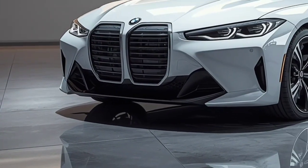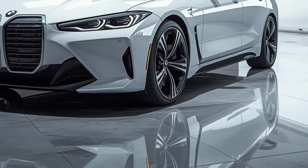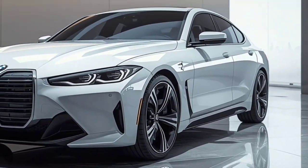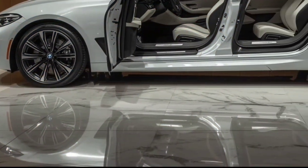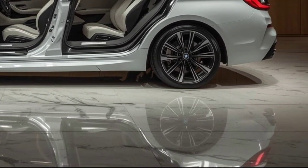Welcome to Auto Fever, where we showcase the most exciting and innovative machines on the planet. Today, we're taking a closer look at a car making waves in the EV world, the 2026 BMW i4, a machine many are calling the Tesla killer. This is more than just an electric vehicle — it's a perfect mix of German engineering, luxury, and high performance.